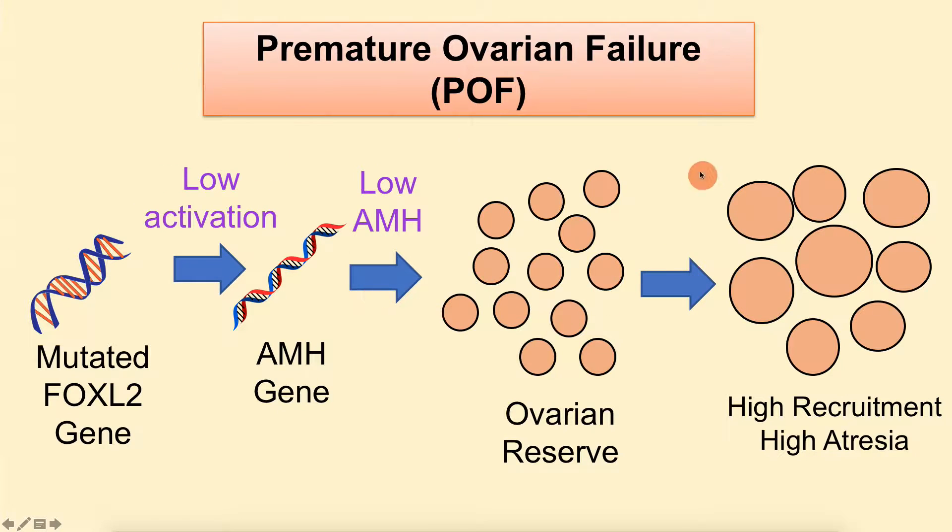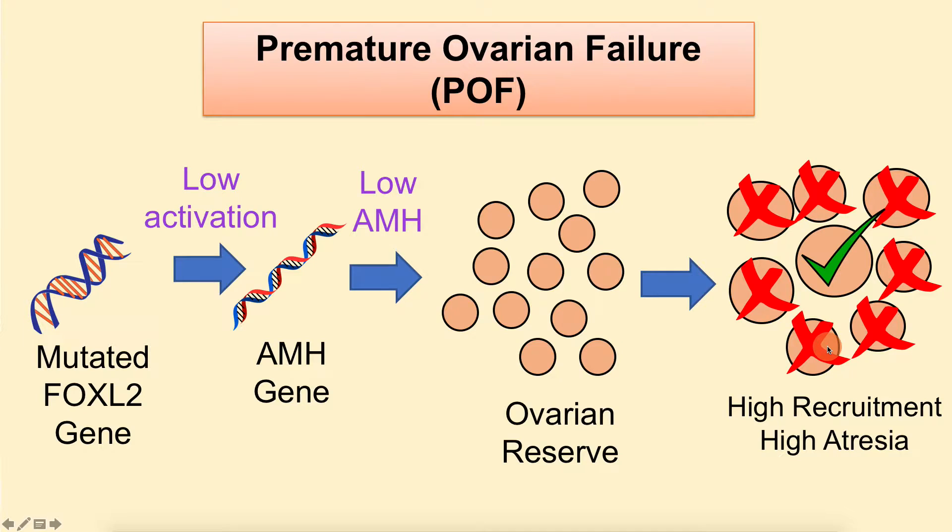To visualize the POF pathway: a mutated FOXL2 gene leads to low activation of the AMH gene, resulting in low AMH production. Low AMH acting on the ovarian reserve produces high FSH sensitivity, leading to high follicle recruitment. Since only one follicle is selected for ovulation and the rest die, this causes high atresia and early exhaustion of the ovarian reserve—which is exactly what occurs in women with POF.